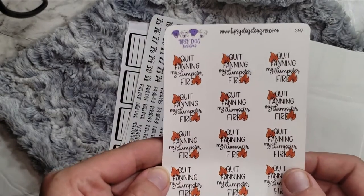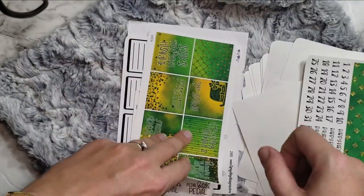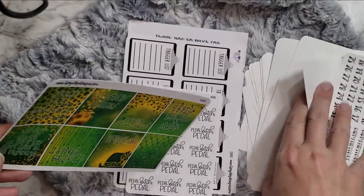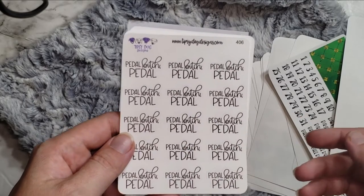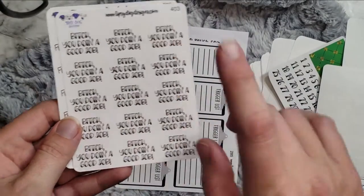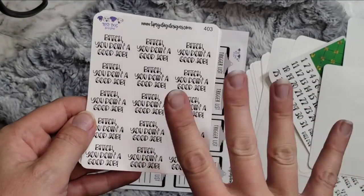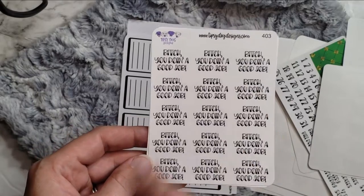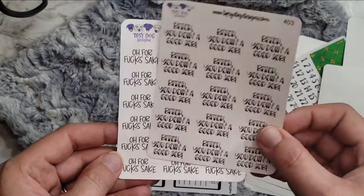We have 'Quit fanning my dumpster fire.' And then this is the monthly kit that I ordered super late and I already have a March script to put in there. And then here's some cute full boxes to go with my Tipsy Dog Designs planner. And then I thought this was funny — I think this was from the custom scripts — 'Pedal, bitch, pedal.' I actually like to ride bikes, so I thought that'd be really funny to put with like bike running stuff. And then 'I love this bitch, you doing a good job, bitch, you doing a good job.' It's actually funny because I was having a rough day and my boss sent me that little TikTok of the girl dancing to that, and it just made me so happy — it was so uplifting. So I saw these and I was like, oh yes, absolutely have to have those.